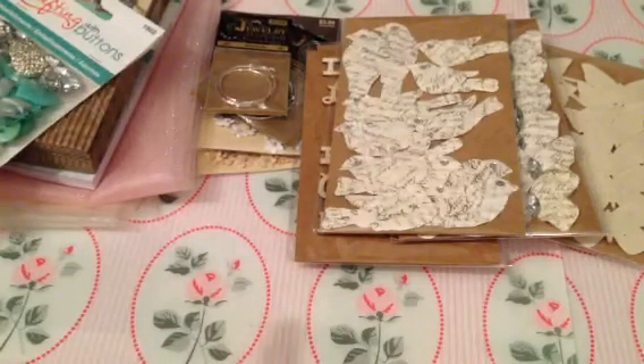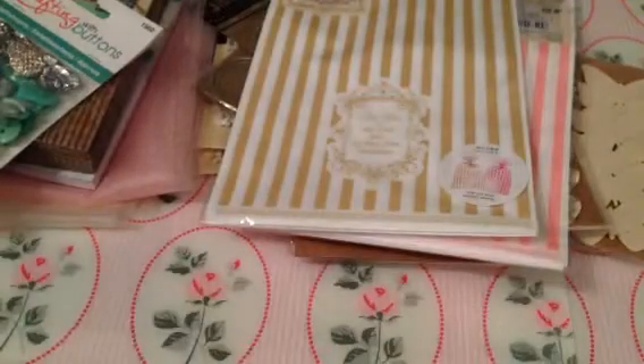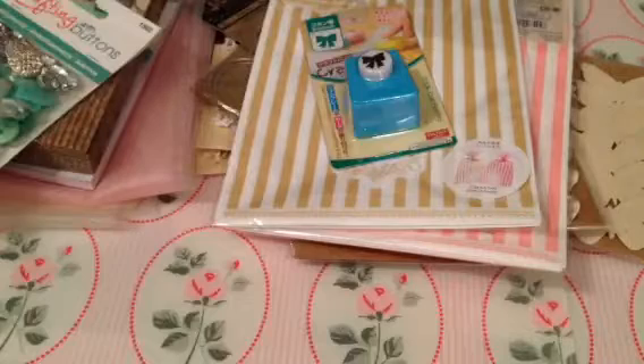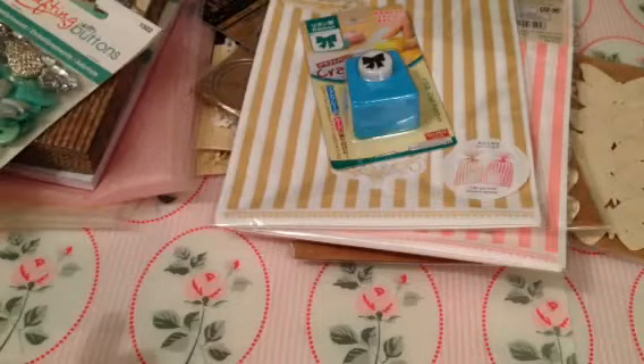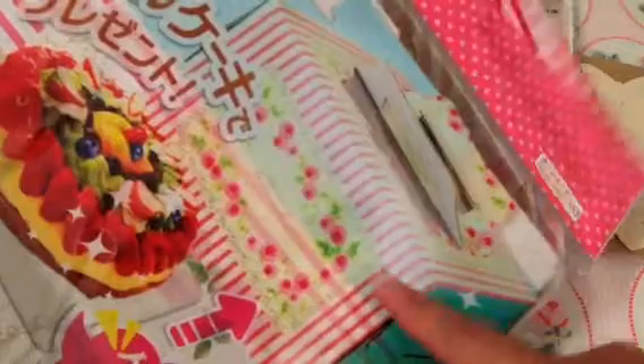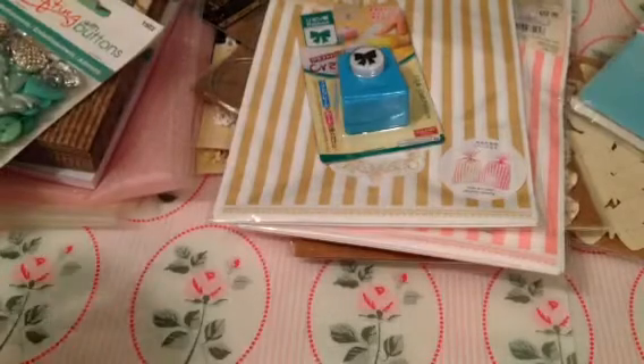I went to Daiso on Sunday and they had new bags, so I purchased some. I also got a bow punch. And then this is so cute — it's a cake box. I used it to put some things I made for a swap with Anna. The box comes flat and you have to put it together, but it's so cute. I had given Anna one of these and they are the perfect size. If you're near Daiso, check these out — they're in the bakery section.